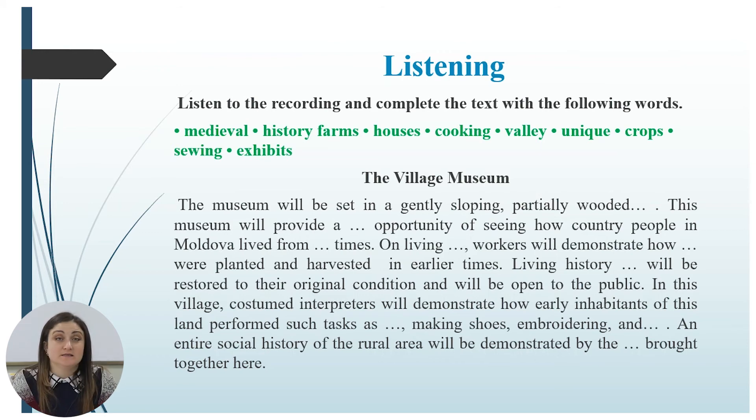The Village Museum. The museum will be set in a gently sloping, partially wooded valley. This museum will provide a unique opportunity of seeing how country people in Moldova lived from medieval times. On living history farms, workers will demonstrate how crops were planted and harvested in earlier times. Living history houses will be restored to their original condition and will be open to the public. In this village, costumed interpreters will demonstrate how early inhabitants performed such tasks as cooking, making shoes, embroidering, and sewing. An entire social history of the rural area will be demonstrated by the exhibits brought together here.